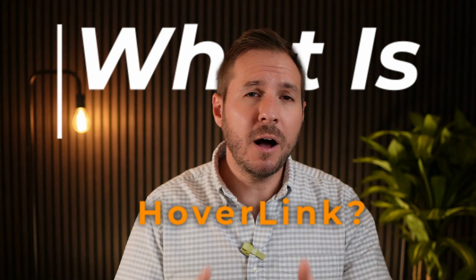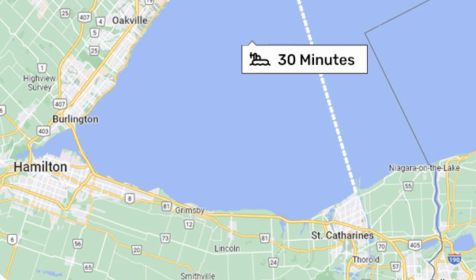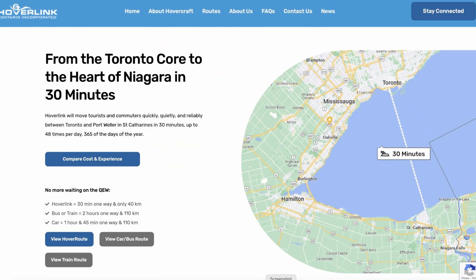Getting back to the video — what is Hoverlink? Hoverlink is a proposed high-speed passenger hovercraft service that would connect Port Weller in North St. Catharines to the Toronto Harbor, just steps from Billy Bishop Airport. This service aims to operate year-round with up to 48 trips per day, carrying up to 180 passengers per craft.